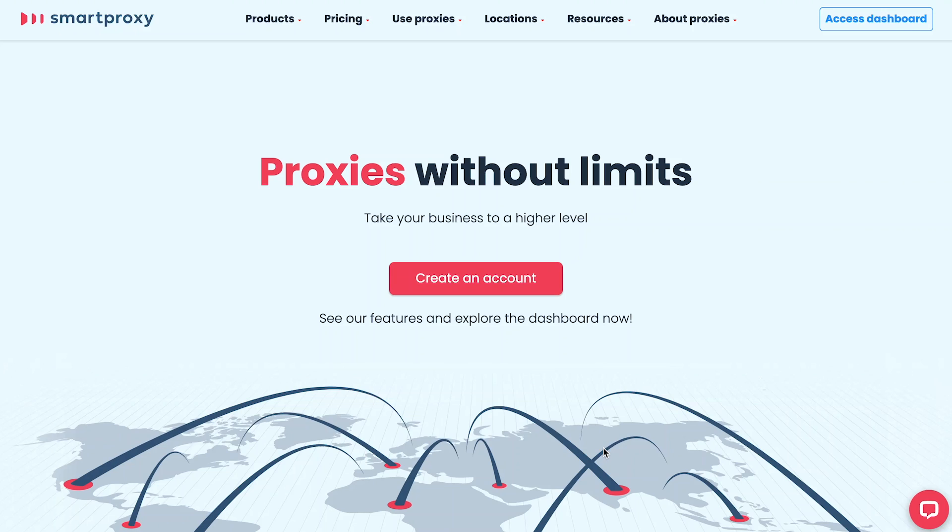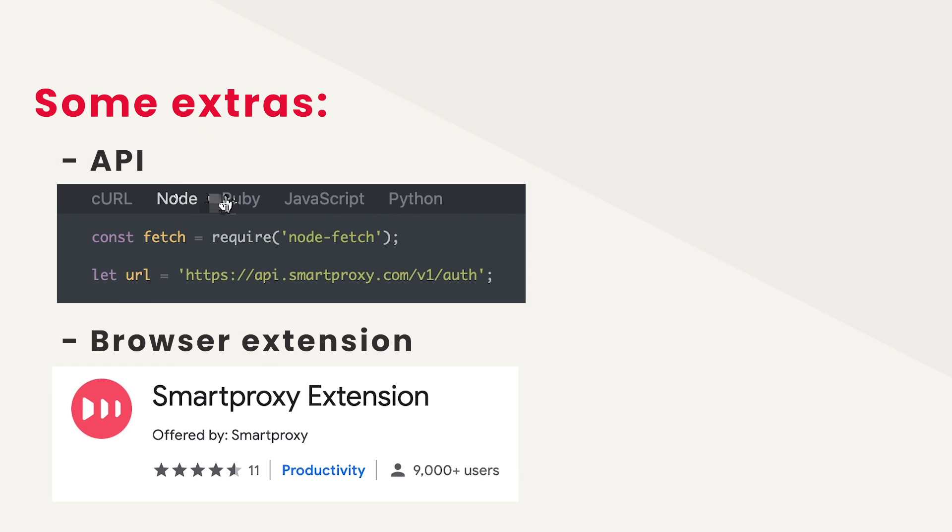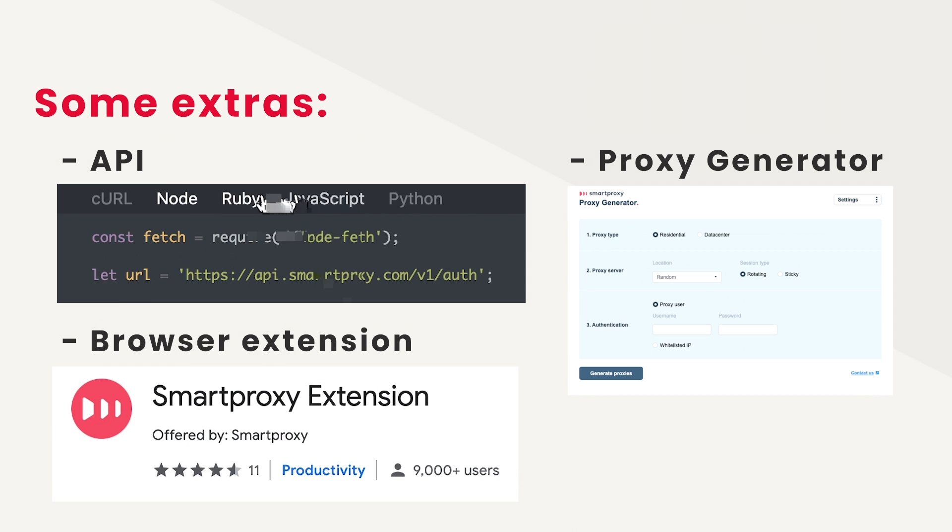Let's dig a little deeper into user experience. As a self-respecting company, Smart Proxy offers a user-friendly dashboard and some extras, such as an API, browser extension, and proxy generator.